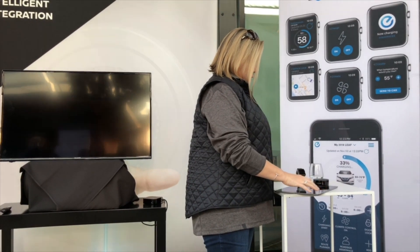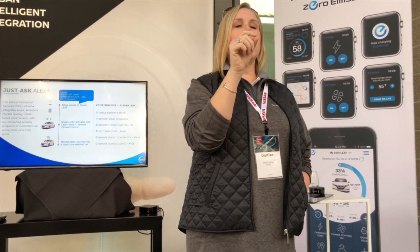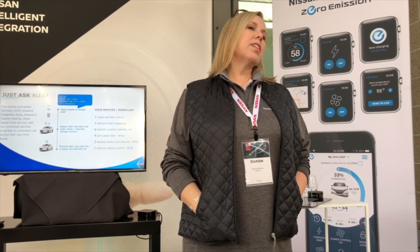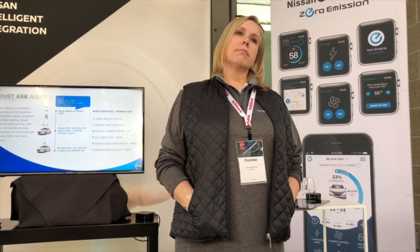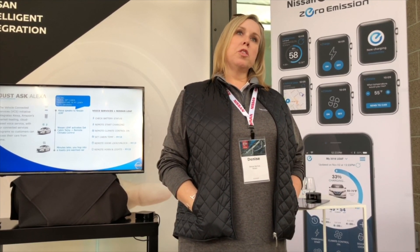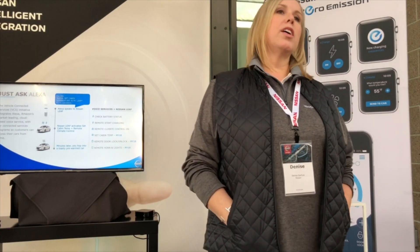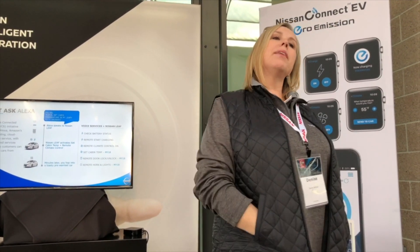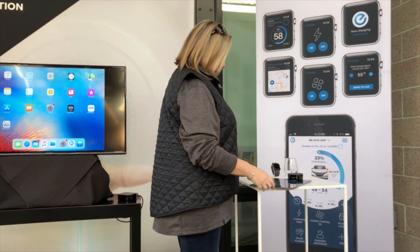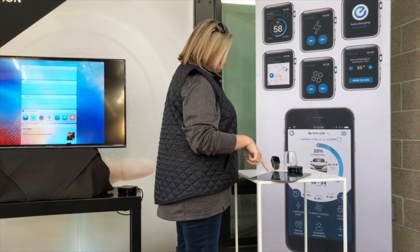Find My Car: you simply hit the request and it pings the car, getting the geo-positioning of that vehicle and putting it back on the map for you. You can be anywhere in the world. The car will be located in real time. We also offer a Stolen Vehicle Locator feature — if you have a police report for a stolen vehicle, the police can contact us directly and work with the location of your vehicle to recover it. We never encourage an owner to attempt to recover their own stolen vehicle. For the Leaf, it will locate the vehicle even while it's moving.